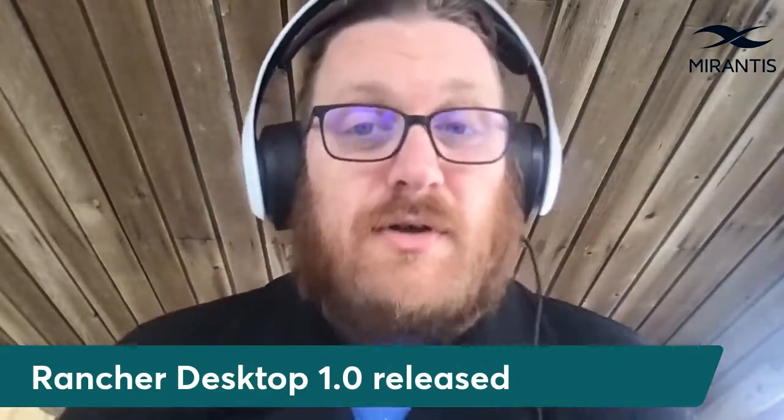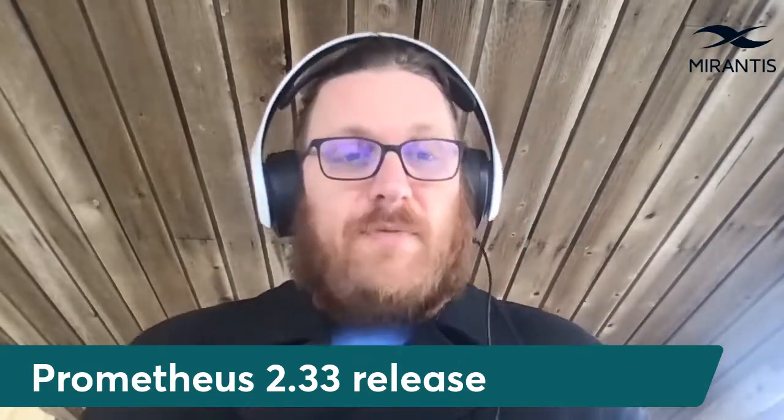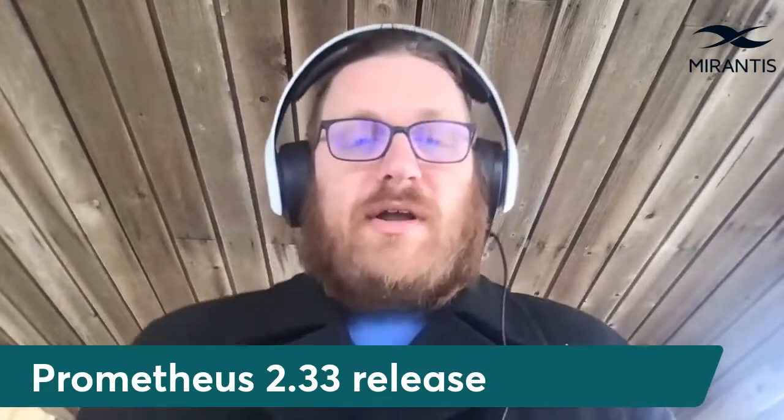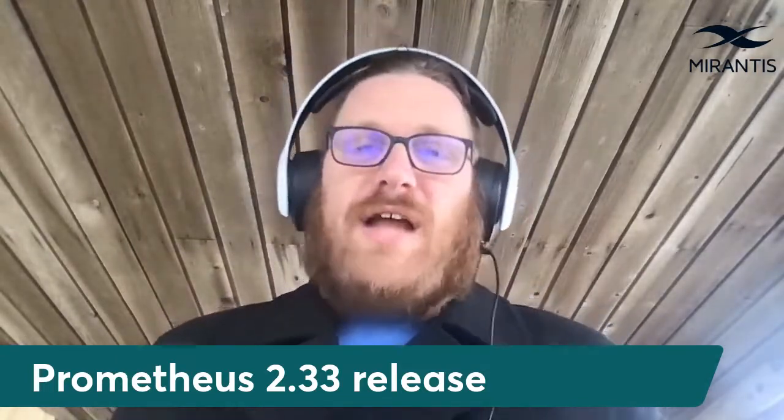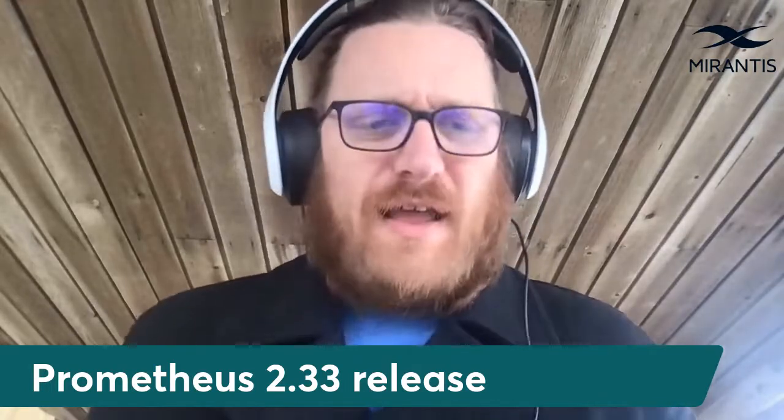In other release news, monitoring tool Prometheus hit 2.33. Headline features are mostly promotions of existing features, including the remote write receiver being promoted to stable, and the PromQL query language now being able to use absolute timestamps for selections. Both very useful features to have a little more reliably in hand.